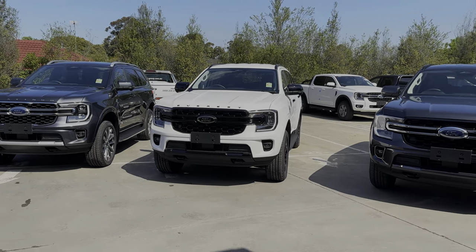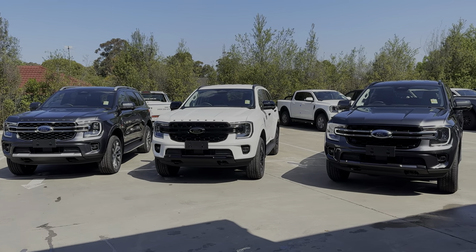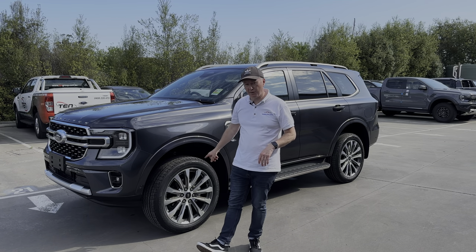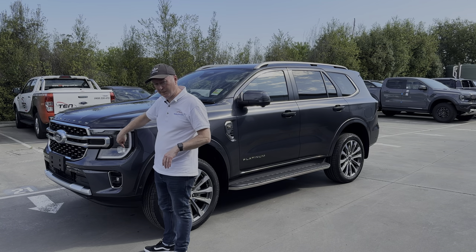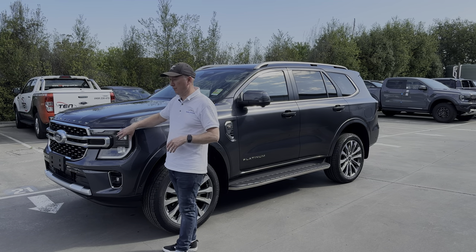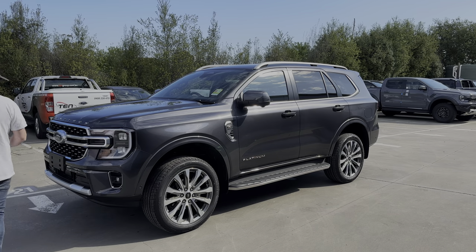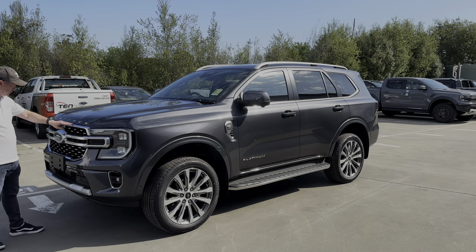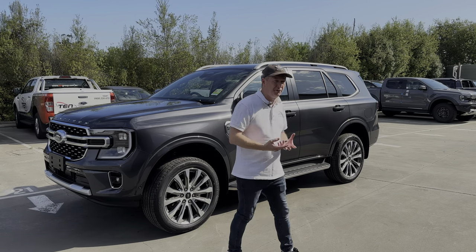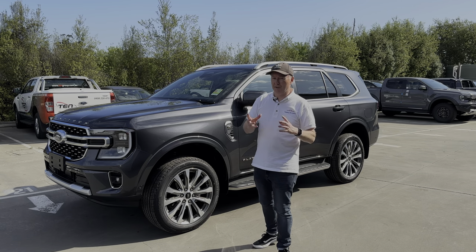Now we're going to get into the main video - I'm going to show you all the exterior design of each model in individual videos, then we'll have a look inside. So here we have the top-of-the-range Everest Platinum. Very distinguishable with the 21-inch alloy wheels which are standard, the C-shaped LED daytime running lamps, and you also get the matrix LED headlights - a better headlight than on the Sport and Trend. These give you adaptive headlights so you can see around corners, plus adaptive high beams as well.